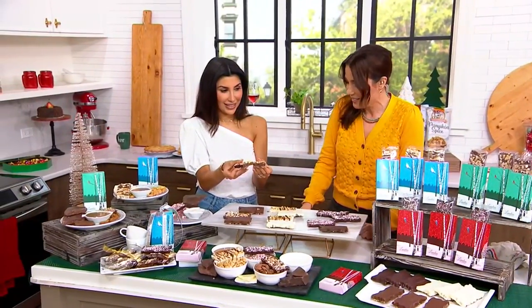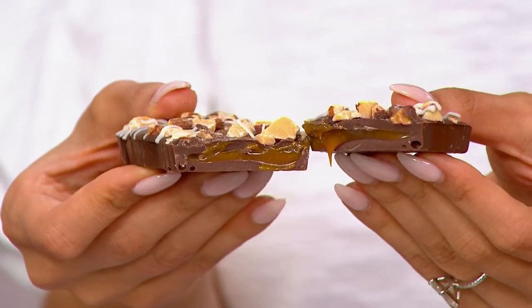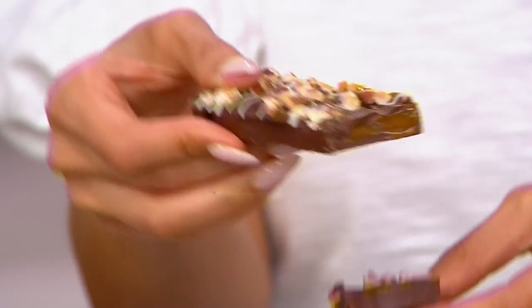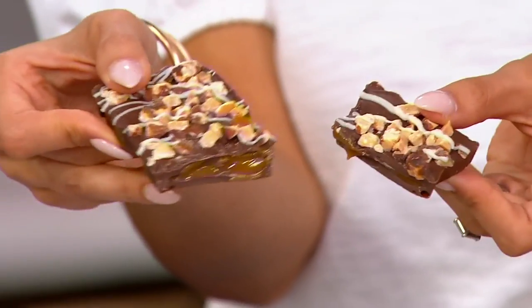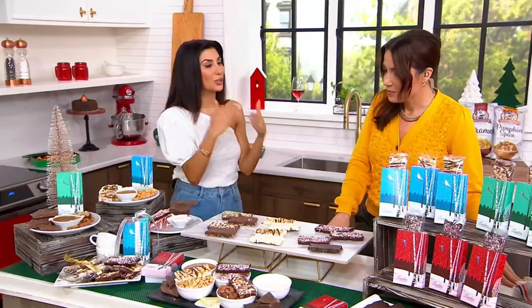Look at what Courtney just did — look at the inside of this. That's the milk chocolate almond caramel. Did they skimp on the caramel? No, they did not. Did they skimp on anything else? No, they did not. I'm looking at chunks of nuts on top. What I love about Landy's Candies is that every layer is equally amazing — inside and out.